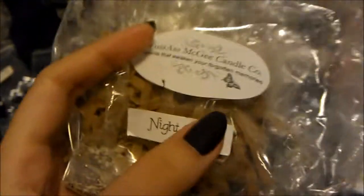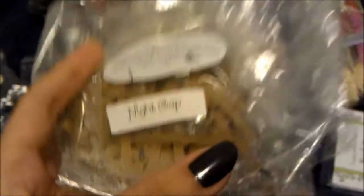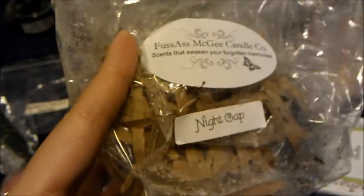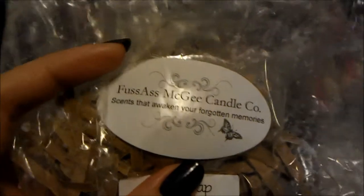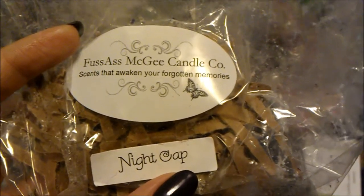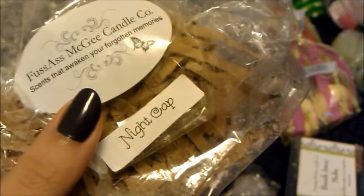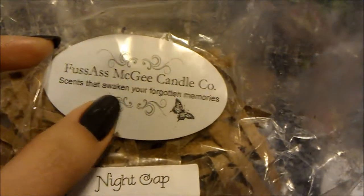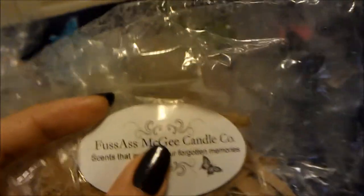The biggest disappointment of the week was nightcap from Fussass McGee — a four to five ounce big piece. I put in half in my warmer and got nothing, then added the rest and it overfilled the warmer. I poured some out and left the rest in, and it still smelled like nothing. Off cold throw I got a faint lavender-marshmallow or vanilla-cream-mint scent, but warm it was absolutely nothing. I won't order from this company again, except maybe to finish my cucumber mints.